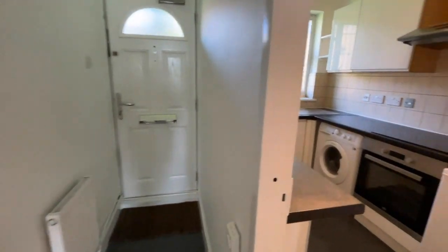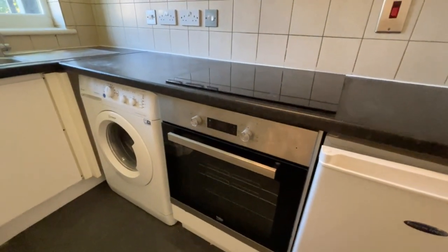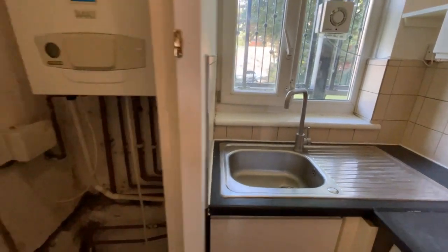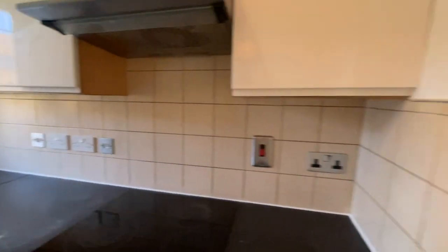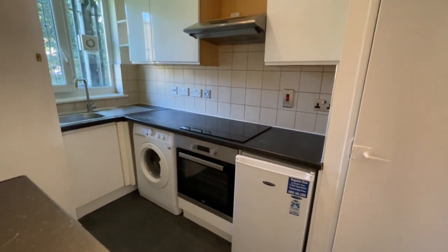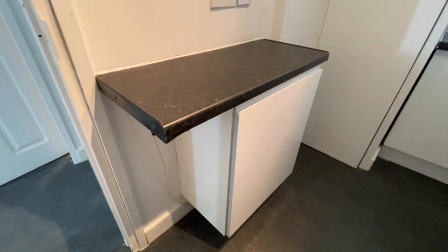And then we have our kitchen. So you've got a fridge, integrated electric oven, hob and extractor, and you've got your washing machine here. Sink facing the window, a cupboard housing your combination boiler, and here is your cupboard which has got a bit of storage and you've got your electric meter and fuse board. You've also got a little cupboard just under that little section there.